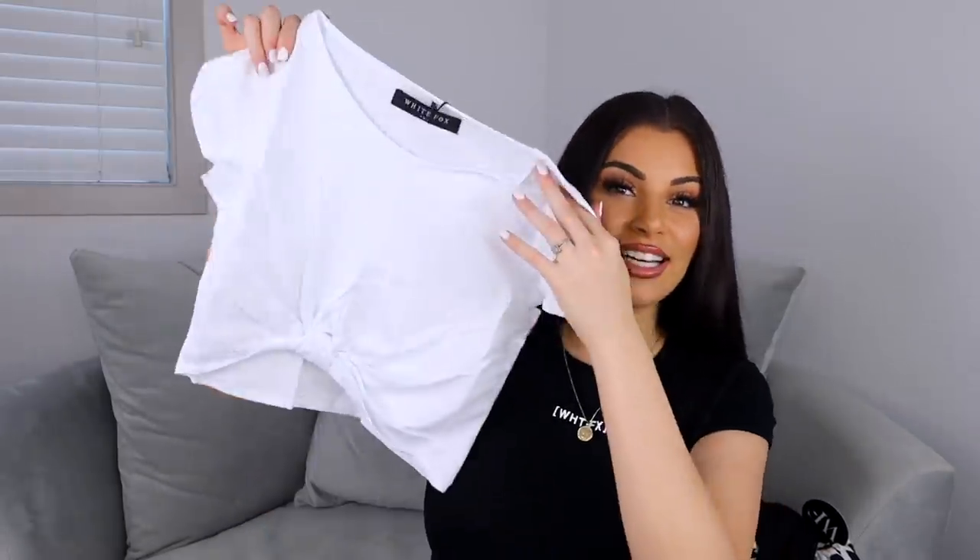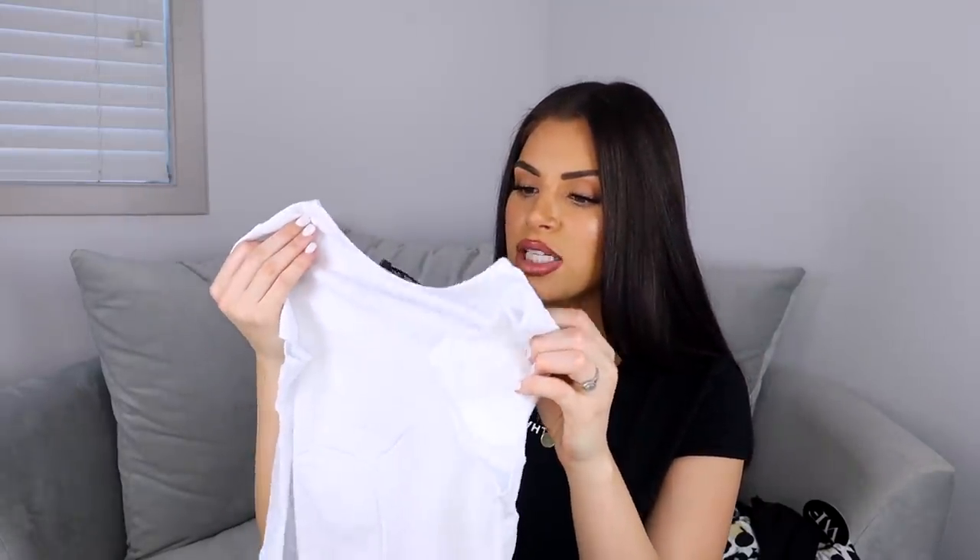I also got this little white tied-up crop top. I know what you're thinking — why are you buying crop tops when you're pregnant? I see a lot of pregnant women wear tops like this over a bodycon dress, kind of tied up here so you can see the bodycon dress underneath, and it looks really good. That was my plan when buying this — I wasn't planning on wearing it with low-rise jeans. I picked this up in a small, though I kind of feel like I should have gone medium or large.